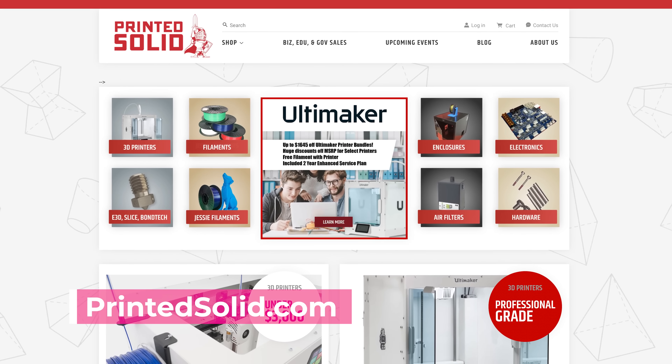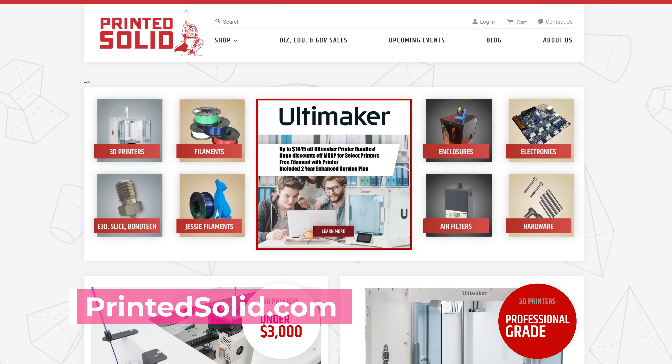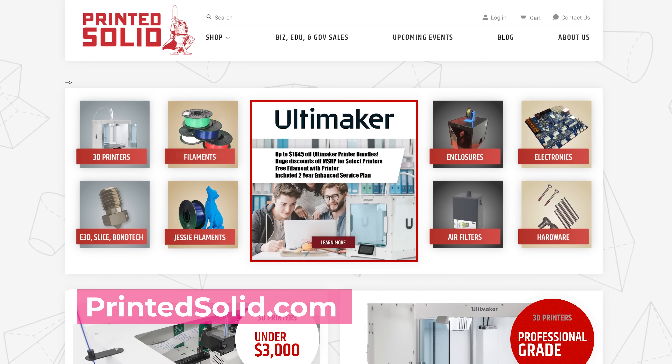Here is another big one — the folks over at Printed Solid, you know, they always go big. They're running a massive 15% off sale over a sweeping amount of things. All of their Jesse PLA and PETG filaments — which I'm absolutely loving their Jesse PLA, recently used it for the first time and am now kind of hooked. All of the E3D hardware is going to be 15% off. Slice hardware 15% off. Bondtech hardware 15% off. Duet 3D hardware 15% off. They have 30% off select third-party filaments, and 25% off their next generation enclosures — which you should pick up if you're printing with ABS or anything like that.